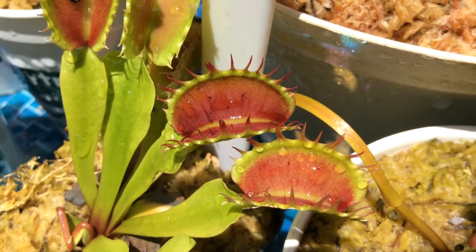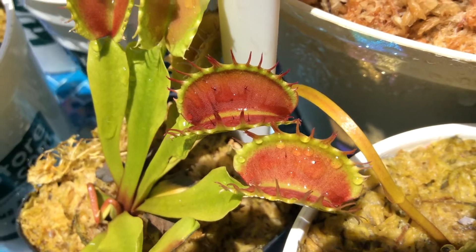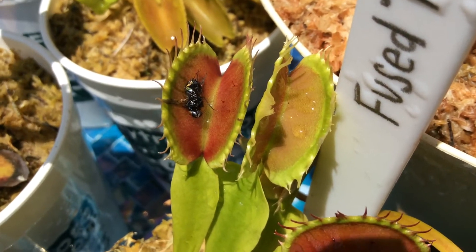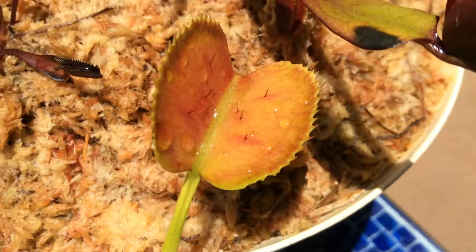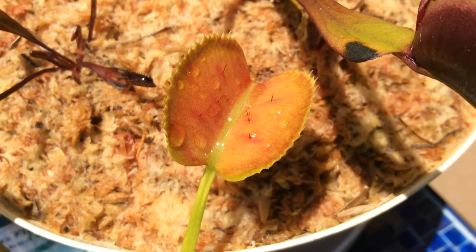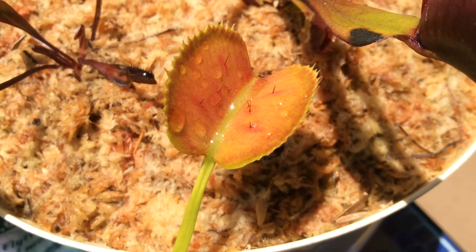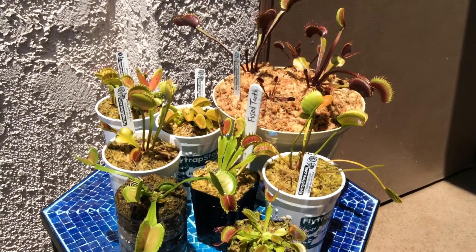Hey, what's up everyone, Francisco Solis here with a new carnivorous plant video. Today I will be giving you guys some more Venus flytrap facts. I'll start off by saying that Venus flytraps are native to the coasts of North and South Carolina in the United States of America.